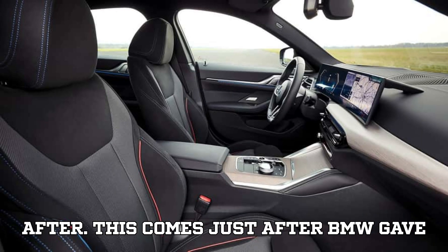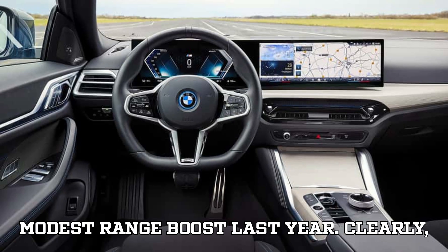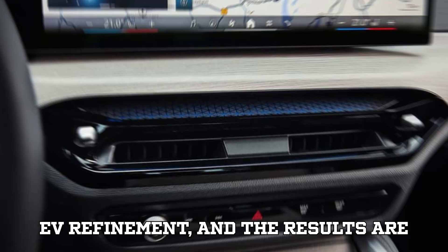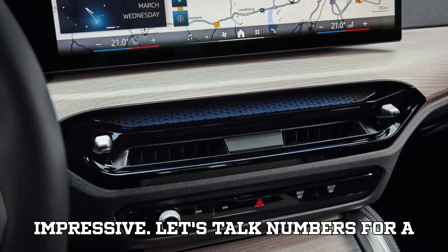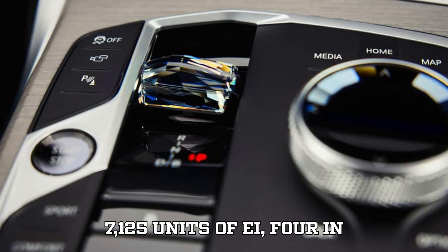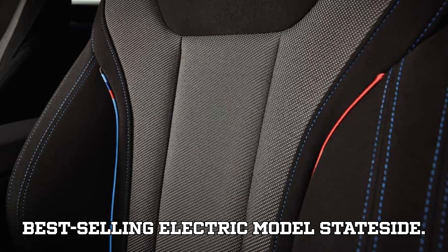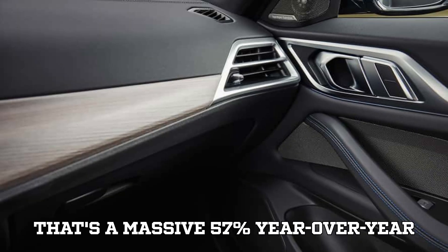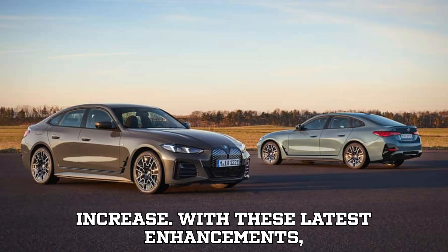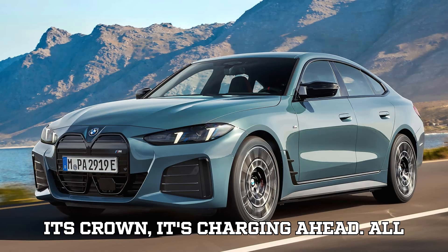This comes just after BMW gave the i4 a subtle design refresh and a modest range boost last year. Clearly, the German automaker is going all-in on EV refinement, and the results are impressive. In just the first quarter of this year, BMW sold 7,125 units of the i4 in the U.S., making it the brand's best-selling electric model stateside — a massive 57% year-over-year increase. With these latest enhancements, it looks like BMW is not only defending its crown, it's charging ahead.